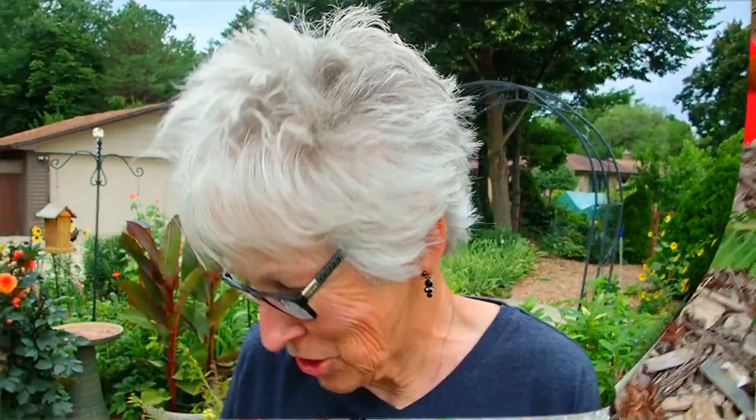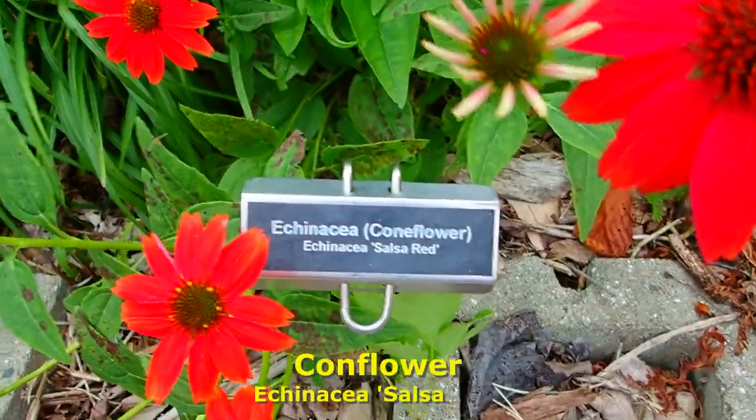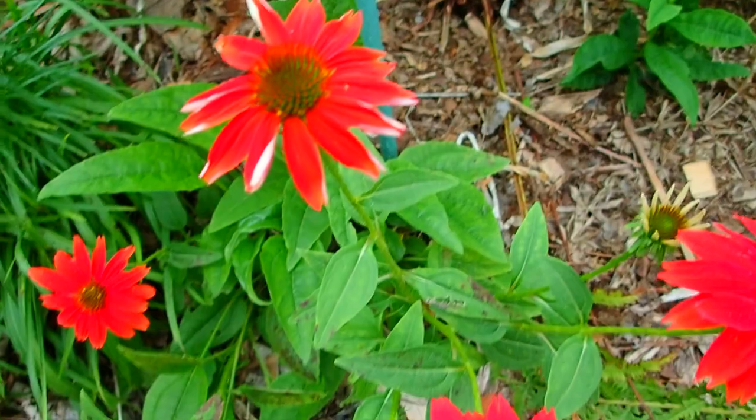This is one of my favorite coneflowers because it's so very bright. I like how it has those little white edges when it first starts out.